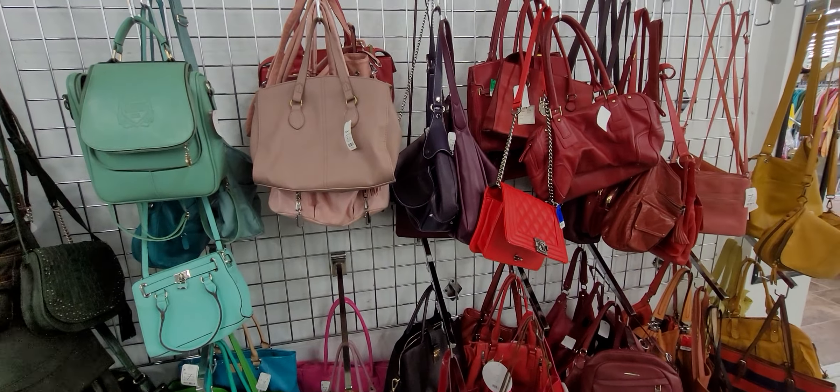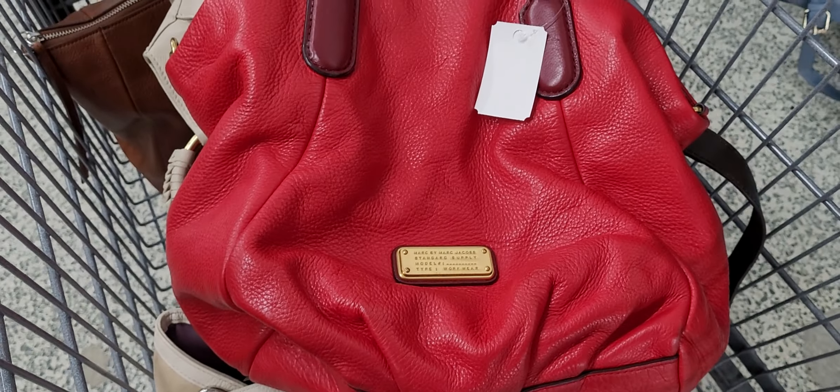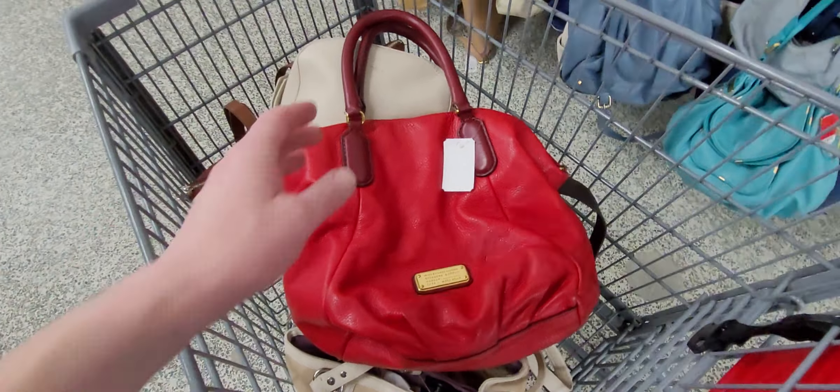We're going to get this Marc Jacobs — it's a beautiful red pebbled leather purse. But I wanted to come on because I found something really unique that's super expensive that I had no clue what it was, or that it would be worth this much. I knew it was Micro Mosaic. I'm going to show you that in just a second.